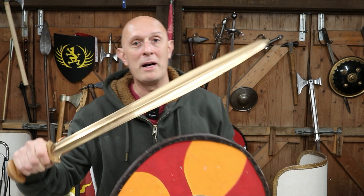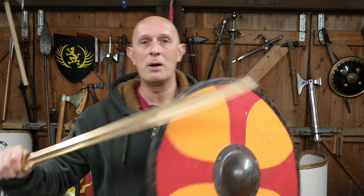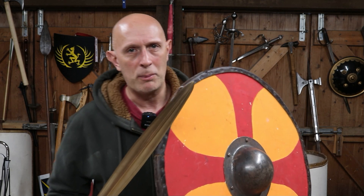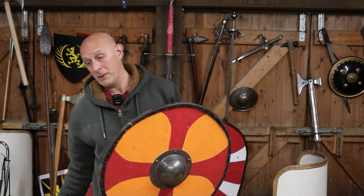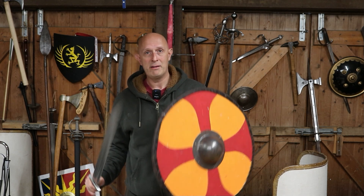Before I blow anybody's minds by holding a Bronze Age sword with a Viking period shield, don't worry — this is going to be discussing both of those things: the Viking era, but also the Bronze Age as well, and how, when we're looking at the ancient and early medieval world, the development of swords and the development of shields and the way that they're held and used are inextricably connected. So before I go back into time to the Bronze Age, I am going to pick up a more appropriate sword for this shield, which is a Viking era sword.